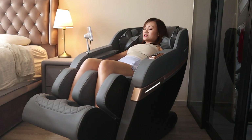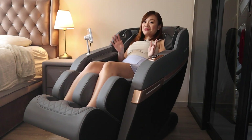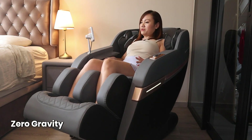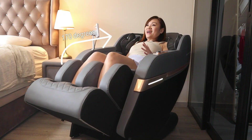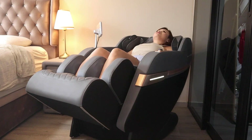It uses the whole massage chair to help you stretch your body. Another very cool feature is the zero gravity feature — this chair tilts 170 degrees and it feels like I'm floating. This feature helps to relieve pressure off my spine.